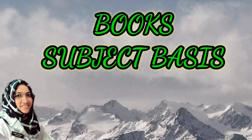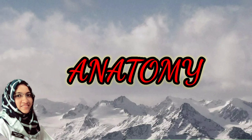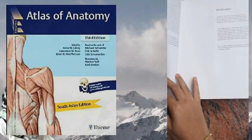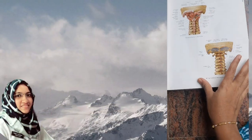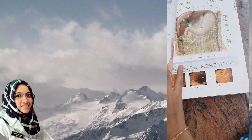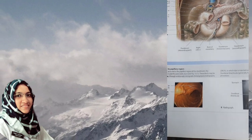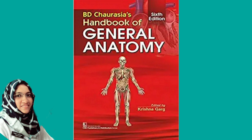The first subject is Anatomy — my favorite subject. The main book is the Atlas of Anatomy. The atlas is very useful. Next is BD Chaurasia's Human Anatomy textbook, which comes in four volumes and is great for BDS students.